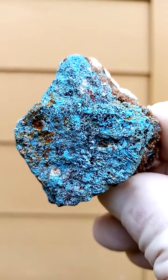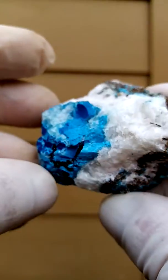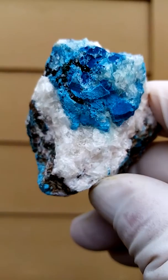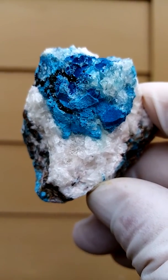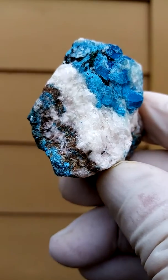This may very well be Chrysocolla. I'd have to look under magnification. Lovely piece — lovely bright colors. The blue contrasting with a little bit of black to offset white.